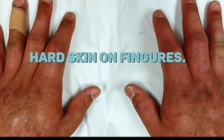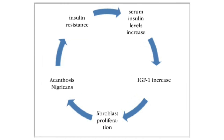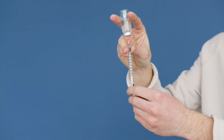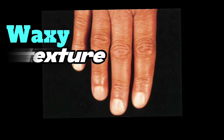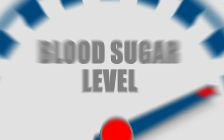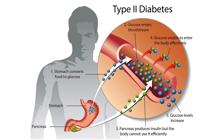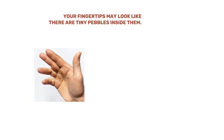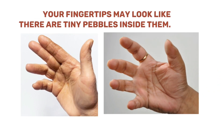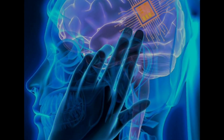Digital sclerosis, or hard skin on fingers, can be a surprising indication of insulin resistance in diabetes. When your body struggles to use insulin properly, the skin on your knuckles, fingers, and hands may start to thicken, resembling a waxy texture — due to high blood sugar, type 2 diabetes, or insulin resistance. As a result, you may notice your hands becoming stiffer, and your fingertips may look like there are tiny pebbles inside them. Don't overlook this sign, as it could be your body's way of calling for help.